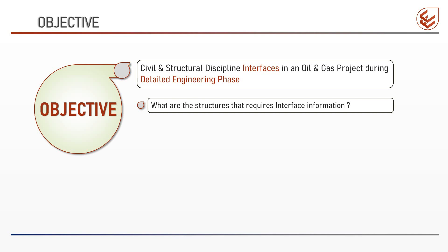The agenda of forthcoming videos is as follows. First: what are the structures in an oil and gas project that require interface information during detailed design? Not all structures require interface information. For some structures the interface may be only with one discipline, but for others interface information will be required from multiple disciplines. For example, for design of a control building, instrumentation, electrical, HVAC, safety, and telecom all share their engineering information with civil. In following videos, we will identify the structures designed by civil and structural disciplines that require interface information.